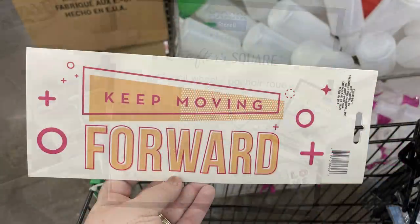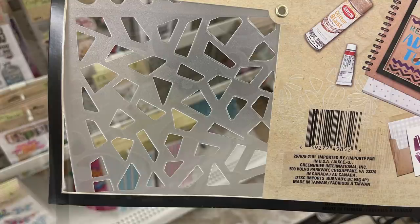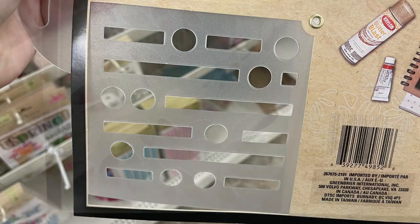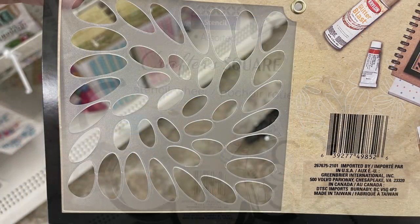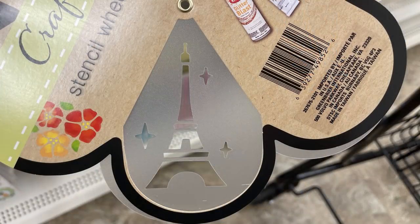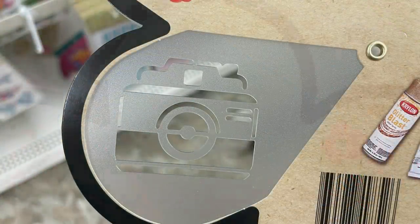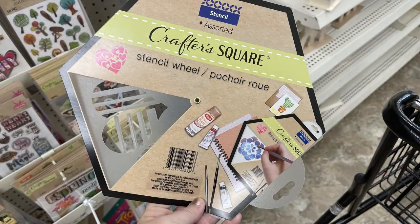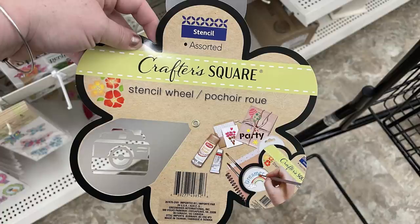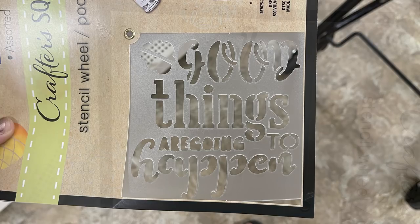They also had a bunch of their stencils restocked. Some look a little new, like the one with different backgrounds — a square stencil with four different backgrounds you can paint, and it's a plastic reusable stencil. They also had repeat ones: feathers, travel with different travel-themed items, hearts with different patterns, and flowers. They had one with motivational sayings on it with four different designs in the stencil wheel as well.